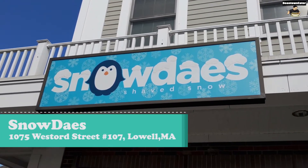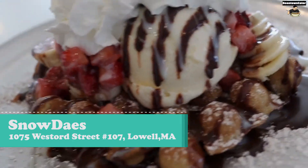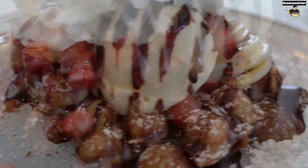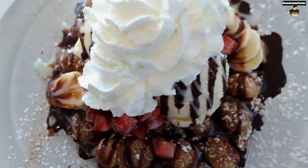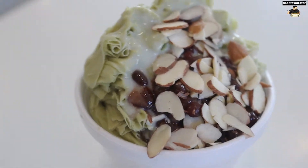What is up? So today I'm headed to Snow Days located in Lowell, Massachusetts. I'm going to be trying the Shorty Special, which is created by a fellow foodie, Forking with Amani. Then I'm going to be trying the Shaved Ice and grabbing the Green Tea Special. So let's go.